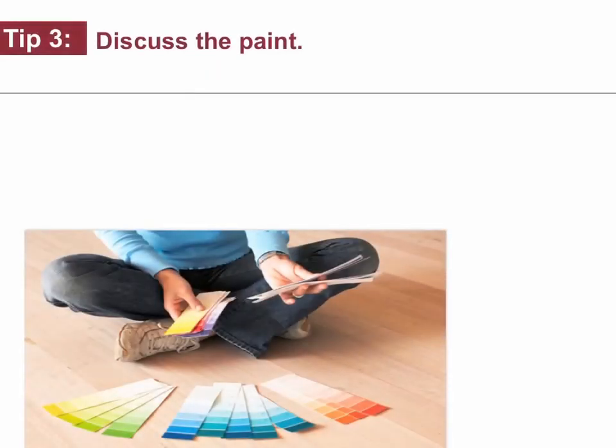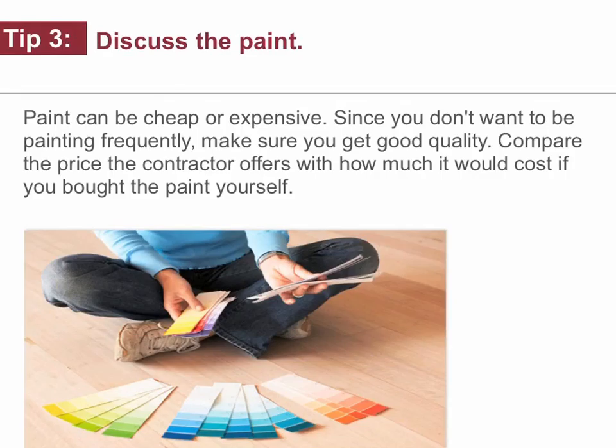Tip number three: discuss the paint. Paint can be cheap or expensive. Since you don't want to be painting frequently, make sure you get good quality paint. Compare the price the contractor offers with how much it would cost if you bought the paint yourself.